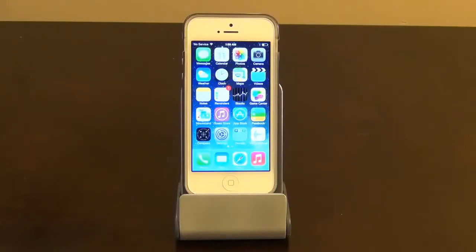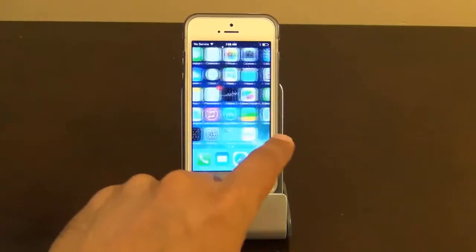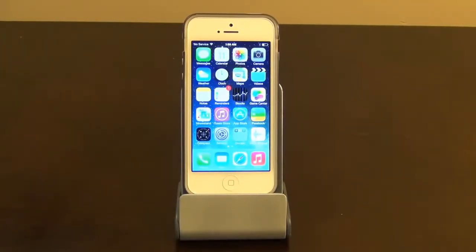Hello and welcome to Saki Tech. In today's video, I will share my top 10 features for the new iOS 7 running on my iPhone 5. This is the iOS 7 Beta 5, which is the latest, and so far it's been very smooth and fluid. So let's dive right in.